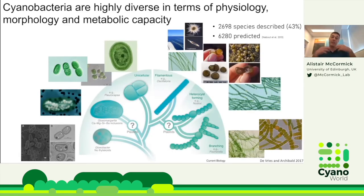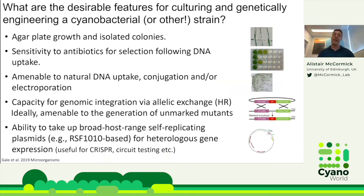Besides developing tools, we can look at the huge diversity of cyanobacteria out there. Cyanobacteria are highly diverse in morphology and metabolic capacity, with a massive amount of secondary metabolism we're only scratching the surface of. We've only described about 43% of species available in nature — about 6,500 cyanobacterial species predicted, but we've only really named half of them.